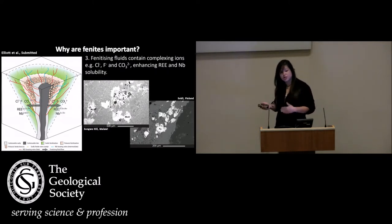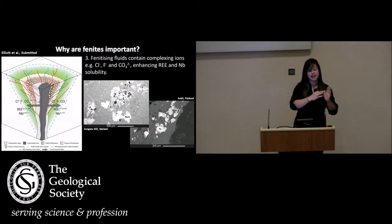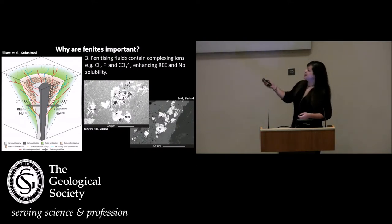Where we have enrichments in the phenites, we can infer enrichments from the source intrusion from which the fluids are coming. The eventual goal of this project is to be able to say: we've got X amount of rare earths within the phenite, and therefore we can infer a direct relationship of X amount of enrichment within the source carbonatite or alkaline intrusion. But unfortunately, that is a work in progress.